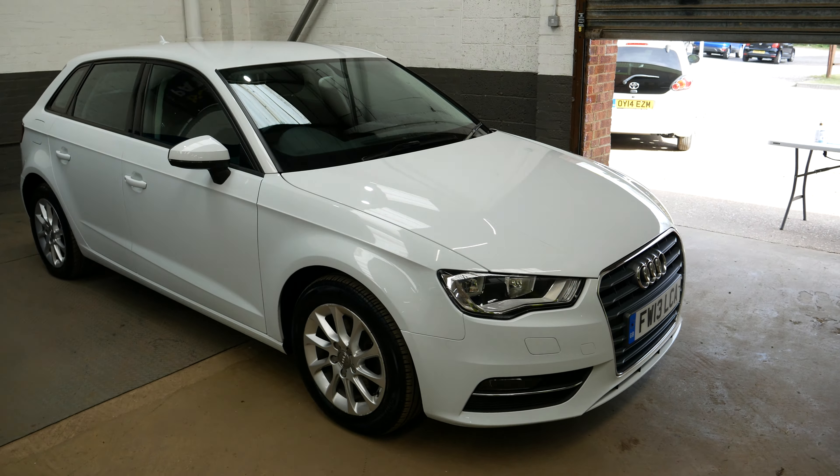It does of course come with service history and MOT until the 24th of February 2022, and being an AA approved dealer, it has had a full independent AA inspection as well.